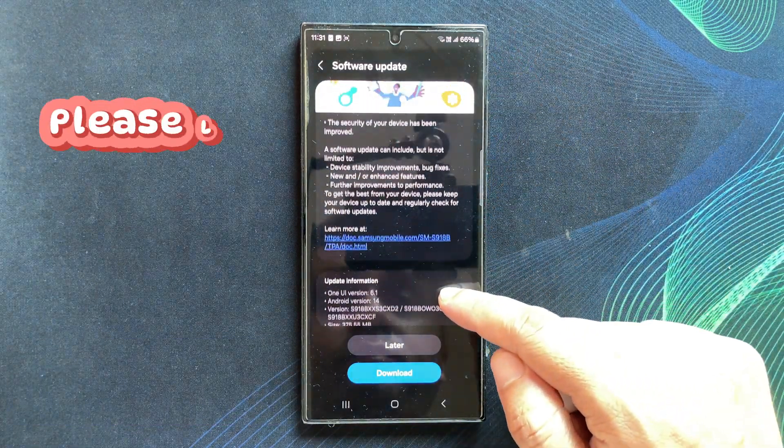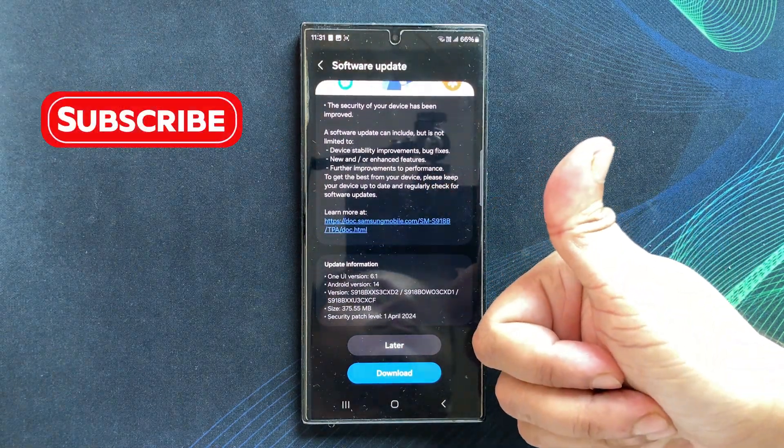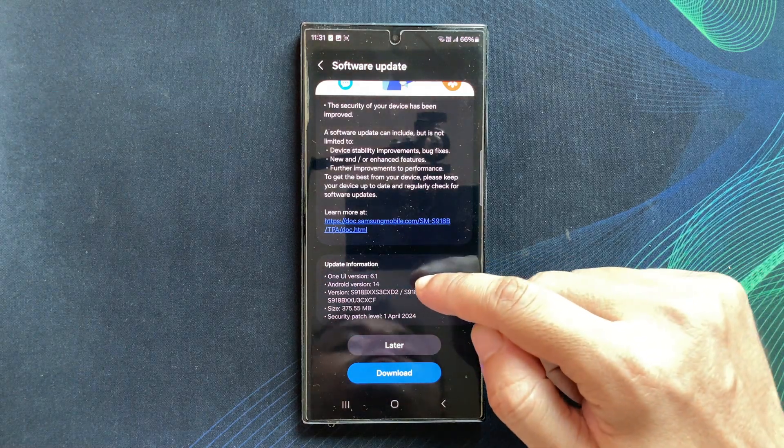Give this video a thumbs up if you are ready to finally solve this problem. Also consider subscribing to my channel for more Samsung Galaxy tips and tricks.